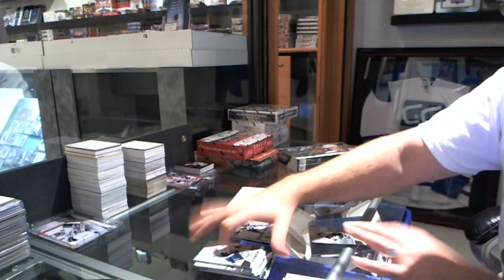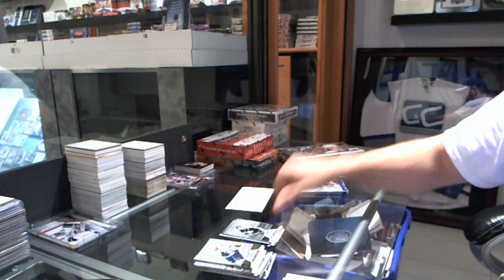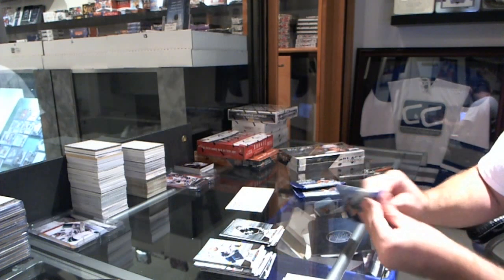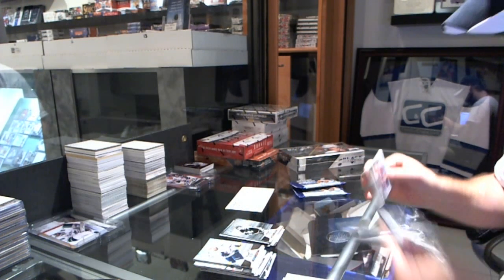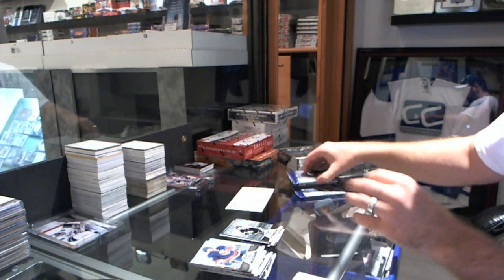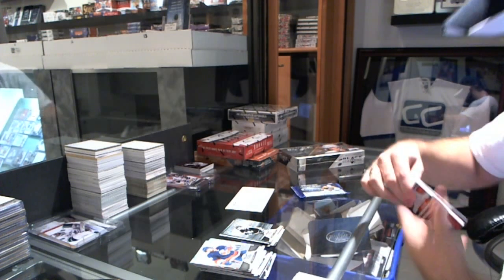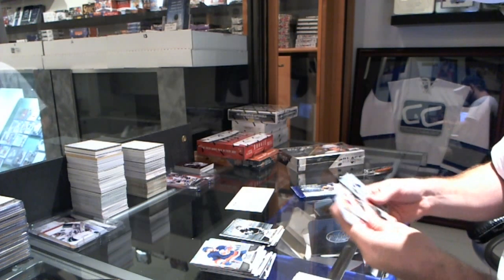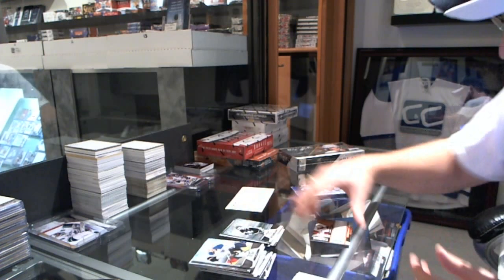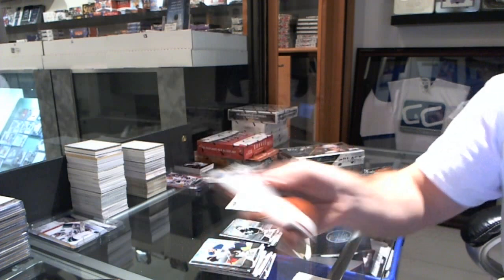We've got an Immortals for the Toronto Maple Leafs, numbered to 500, of Daryl Siller. Also a Stammer autograph and Ryan Murphy autograph, numbered to 399, for the Philadelphia Flyers — Ilya Bryzgalov, Fabric of the Game.